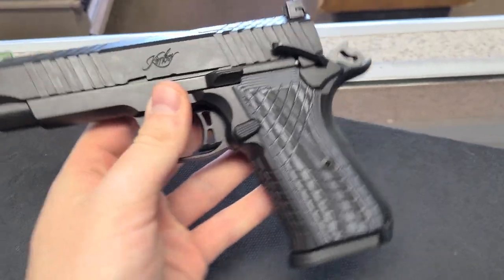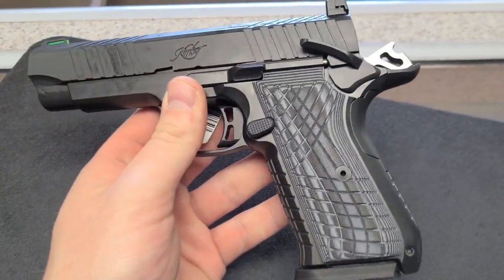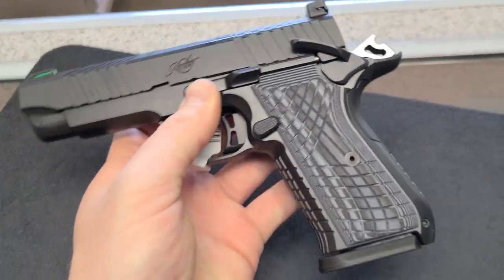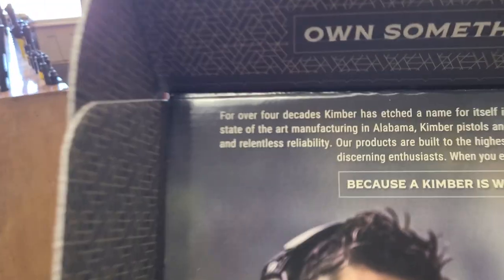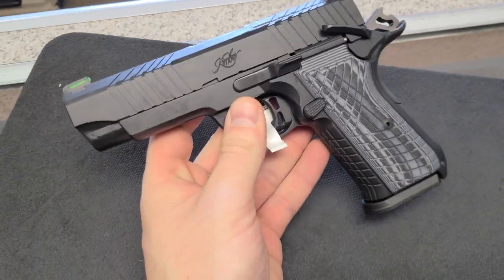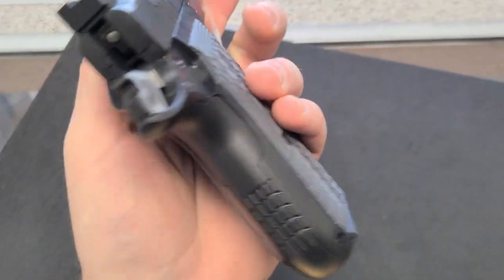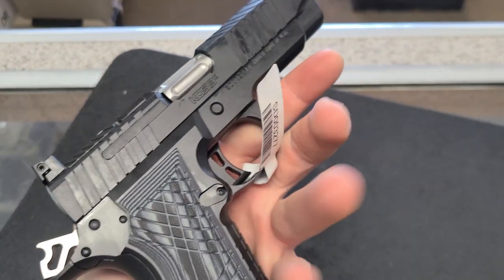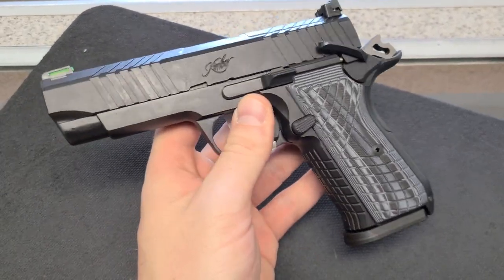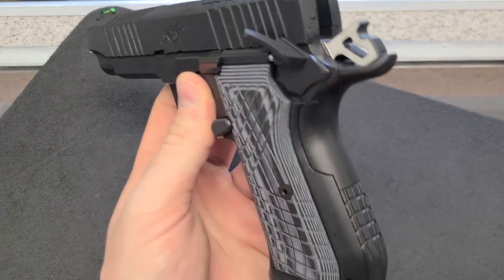For about $1,500, it's about half the price of the Wilson. Don't know how it shoots, but if it's as reliable as they say — relentlessly reliable — then it might not be a half-bad option. And if they're popular enough, maybe the aftermarket picks up for them.